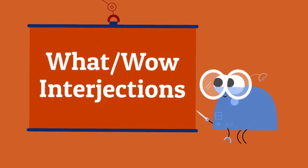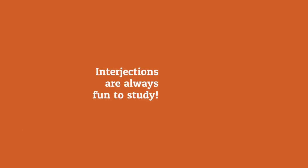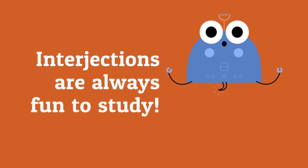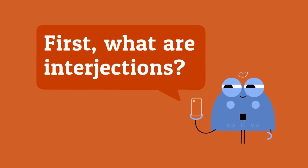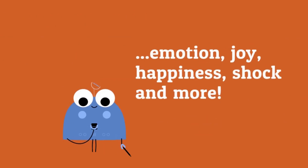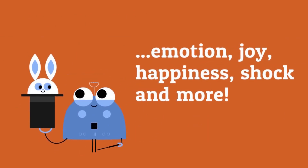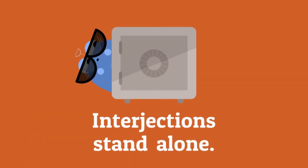What and wow interjections. Interjections are always fun to study. What are interjections? Interjections are words and phrases that express emotion, joy, happiness, shock, and more. Interjections stand alone — this means they're not always part of a sentence.